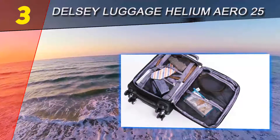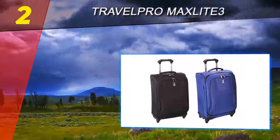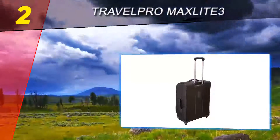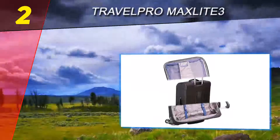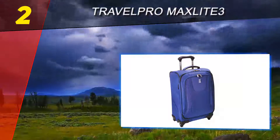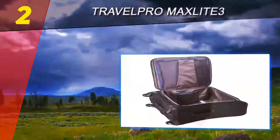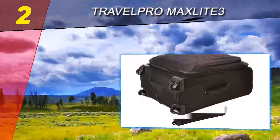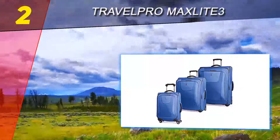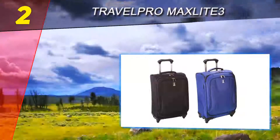At number two on this list is the Travelpro Maxlite 3. This soft-sided suitcase from Travelpro makes our top choice for best lightweight luggage. Its honeycomb framing system and EVA foam construction make for a lightweight and durable suitcase. It has four wheels that rotate 360 degrees, providing smooth maneuverability and a smooth glide in all directions. It has a full-length interior lid pocket, a side accessory pocket, and adjustable hold-down straps. The bag is also expandable, but care should be taken so that excess items do not exceed any set weight limits.